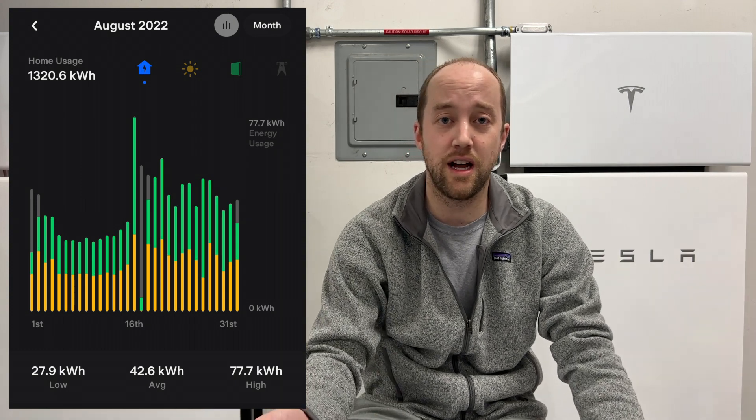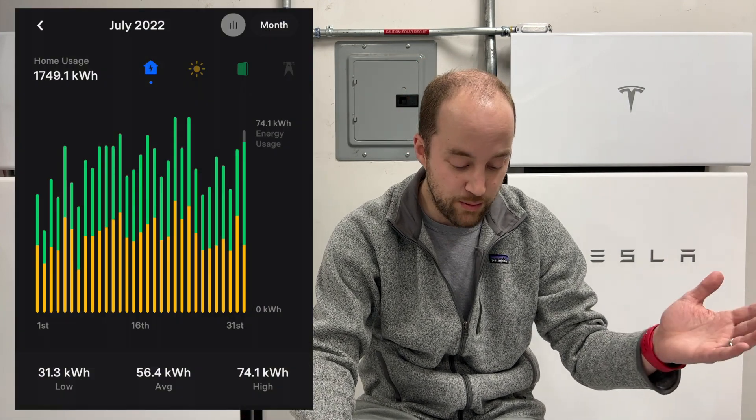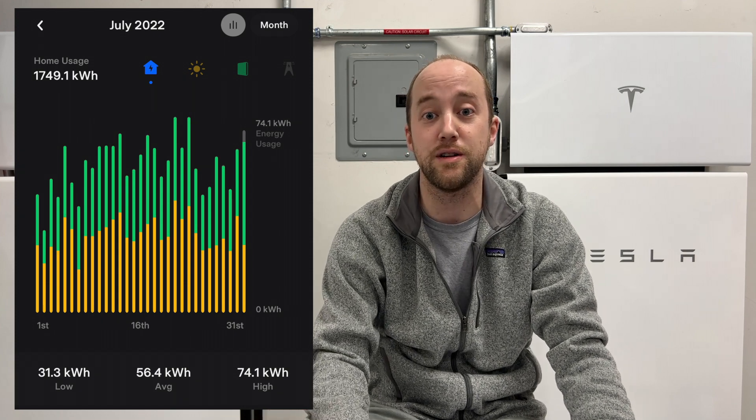Here we go with the data. For August, our house usage this month was 1,320 kilowatt hours — about 400 kilowatt hours less than July. That can be partly explained by two weeks of vacation where we weren't home and the AC was set to a higher temperature. In July we used 1,750 kilowatt hours, driven by northern California peak temperatures hitting the hundreds for most of July.